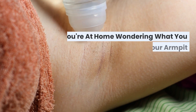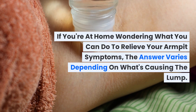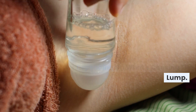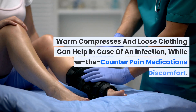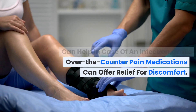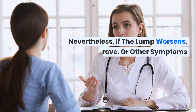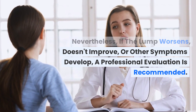If you're at home wondering what you can do to relieve your armpit symptoms, the answer varies depending on what's causing the lump. Warm compresses and loose clothing can help in the case of an infection, while over-the-counter pain medications can offer relief for discomfort. Nevertheless, if the lump worsens, doesn't improve, or other symptoms develop, a professional evaluation is recommended.